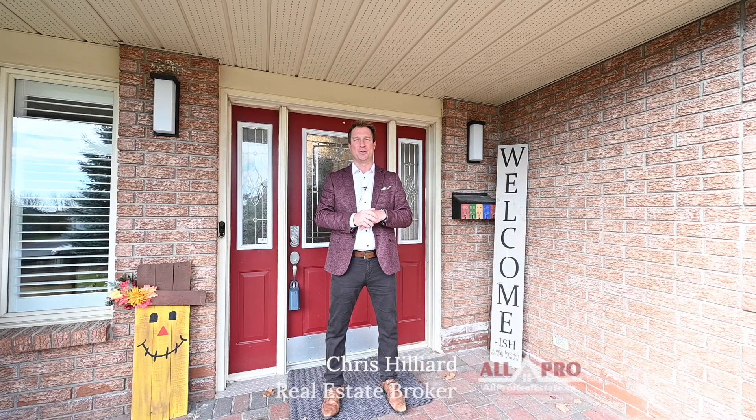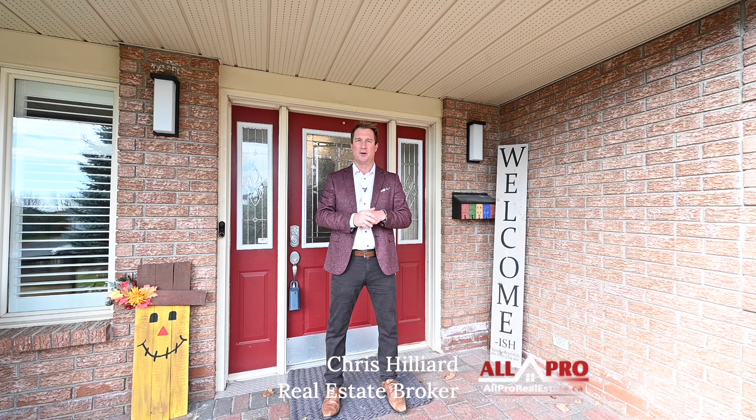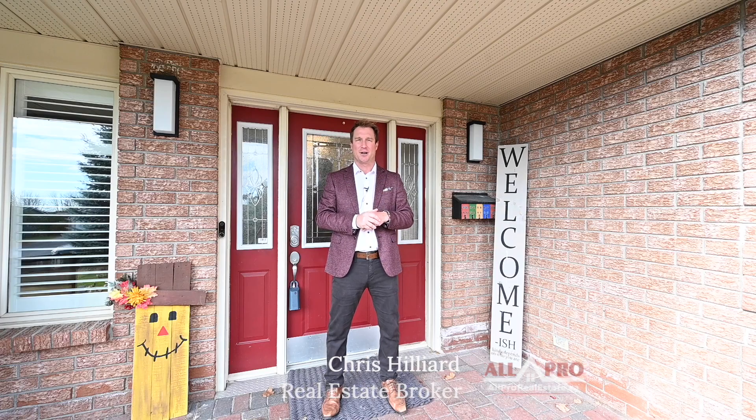Thanks again for coming by 6732 Farmstead Ridge in North Gore. If you're looking for any more information, you can always call me on my cell, 799-9249, or look at my website, allprorealestate.ca. Thank you.